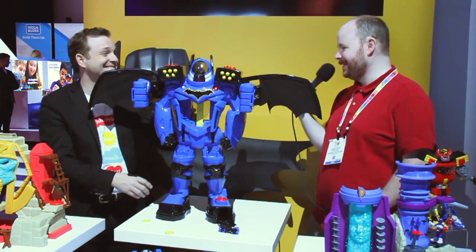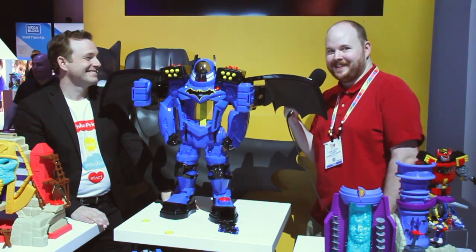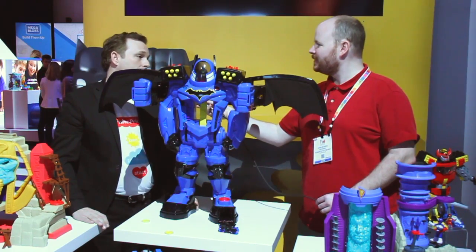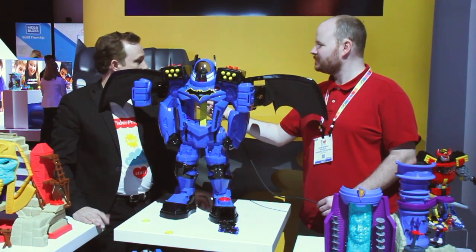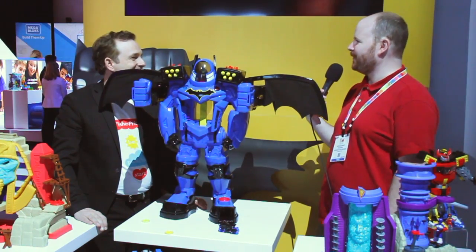And when you hit the button on the back — voice-changing microphone. Joker better look out! If I got this as a kid, I would probably pass out from joy. The SRP is about $109.99 — look for it fall 2017. That is awesome, thank you very much.